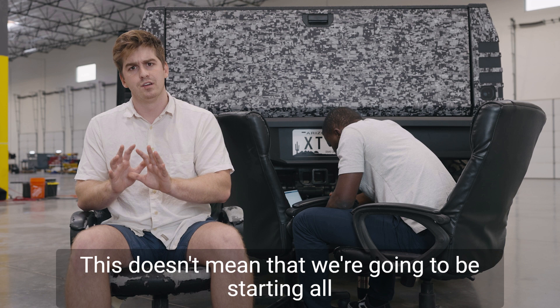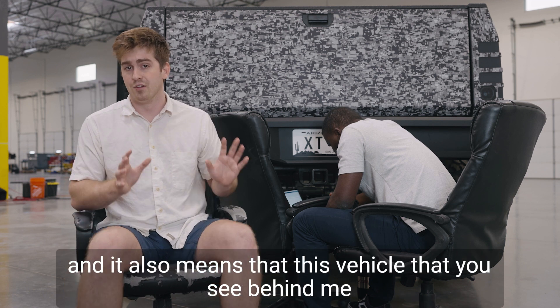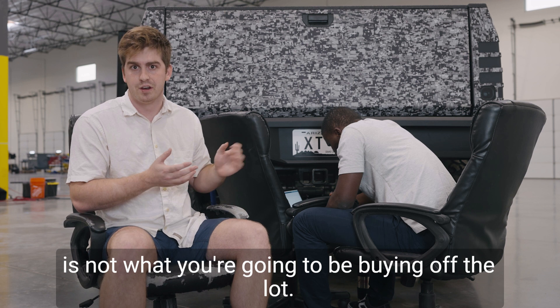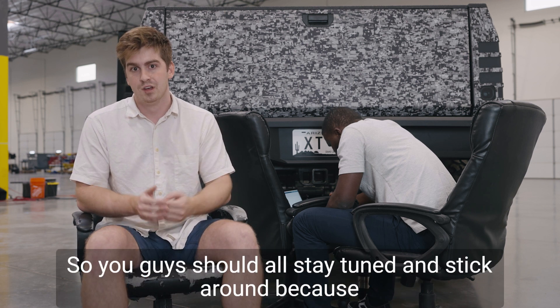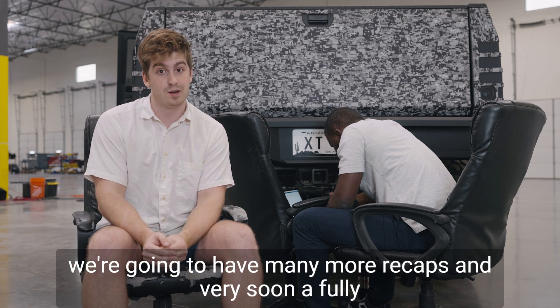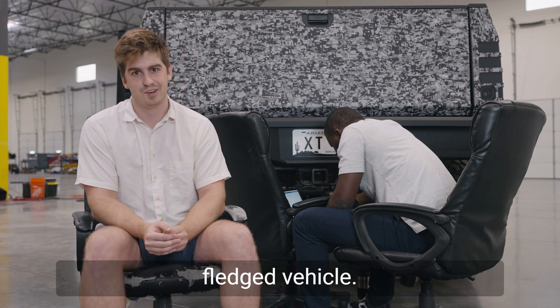This doesn't mean that we're going to be starting all over again, and it also means that the vehicle you see behind me is not what you're going to be buying off the lot — it's going to be an improved version. So you guys should all stay tuned and stick around, because we're going to have many more recaps and very soon a fully fledged vehicle.